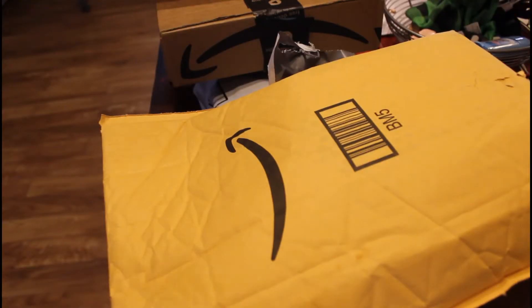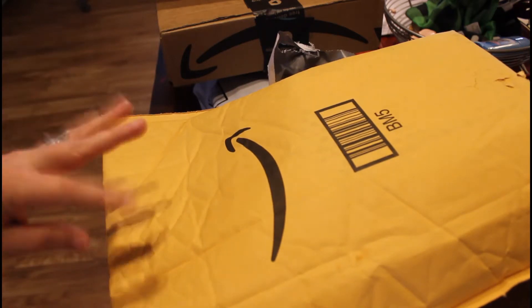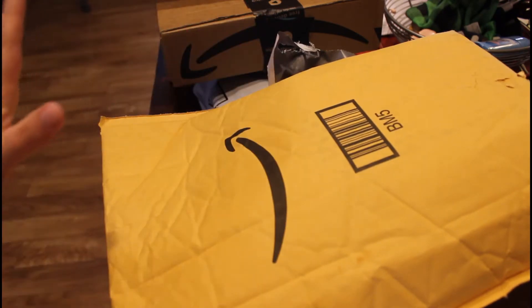Hey guys, Lady Mom T here. I'm filming this in April, but my daughter's birthday is in May — I'll do a whole video on it. You'll see this is coming out after that video, so you guys already saw her mermaid-themed birthday party by now. This is all the stuff she got.